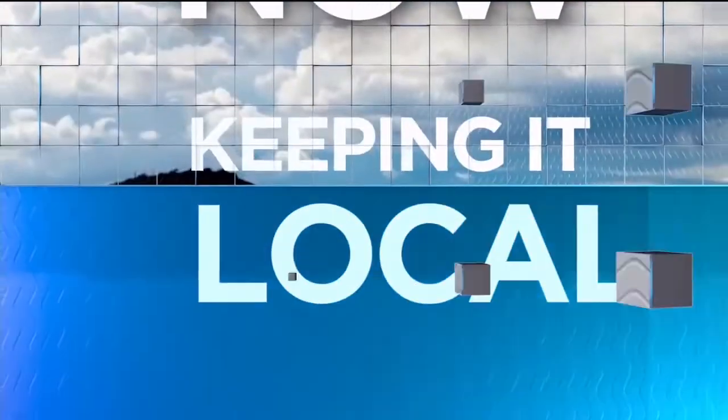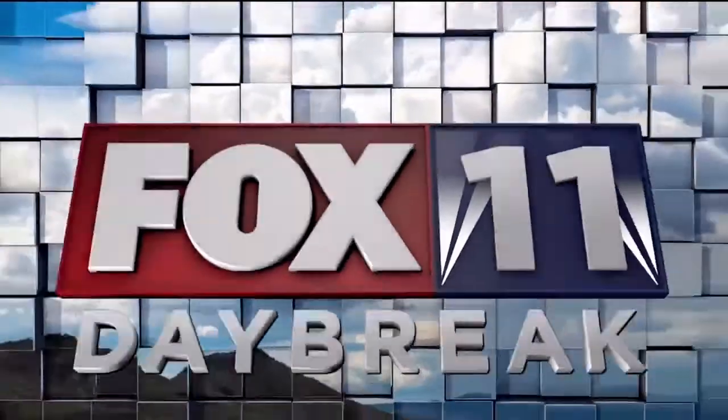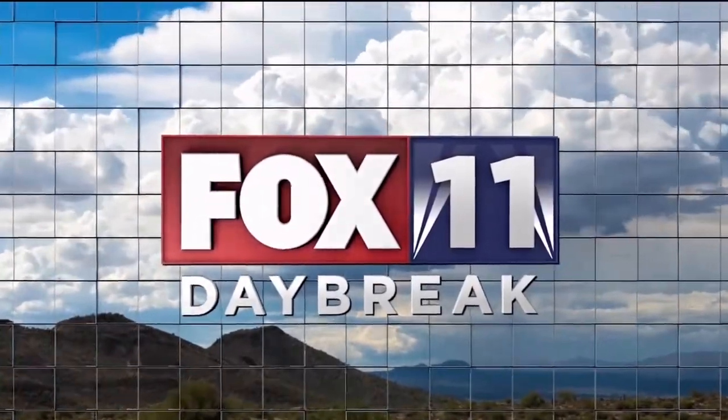Right now, keeping it local, you're watching Fox 11 News Daybreak. Andy Taylor is here to talk desktop computers.